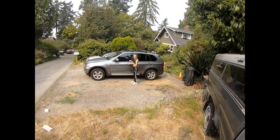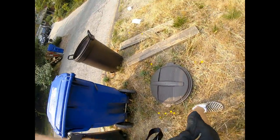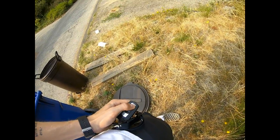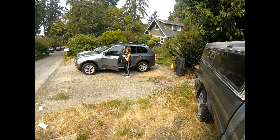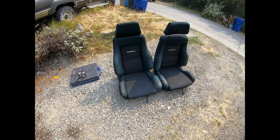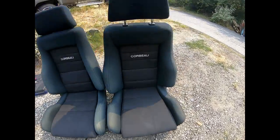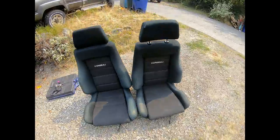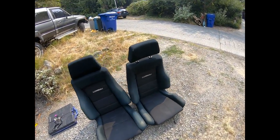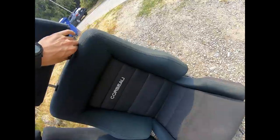There we are — got some Corbo-like half buckets. Super cool and in pretty good shape. Obviously they're faded from 1996-ish, somewhere around there.